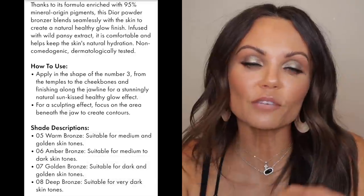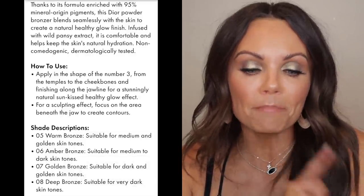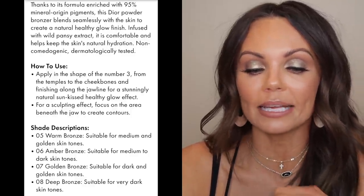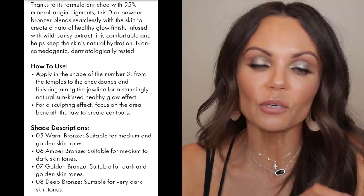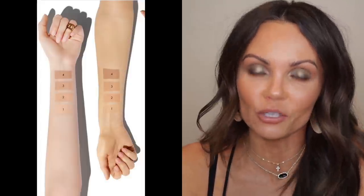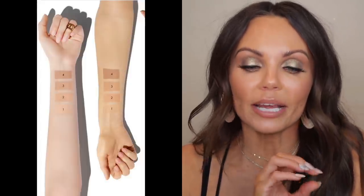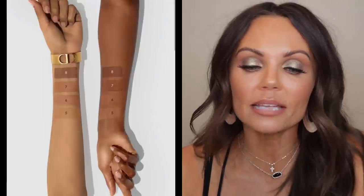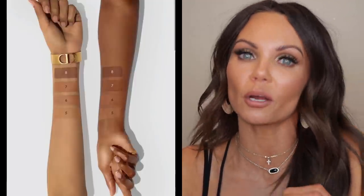The details on these bronzers: they are $48, you get 9 grams of product, and they are made in Italy. Thanks to a formula enriched with 95% mineral origin pigments, the Dior powder bronzer blends seamlessly with the skin to create a natural, healthy glow finish. It's infused with wild pansy extract, comfortable, and helps keep the skin's natural hydration. It is soft and lightweight and blends for a natural, long-wear result.